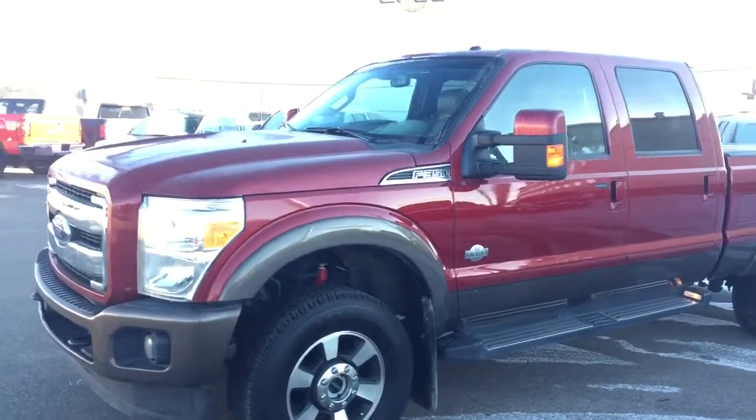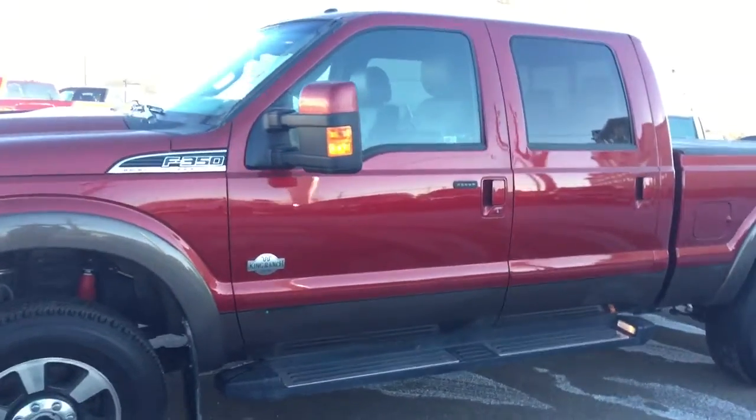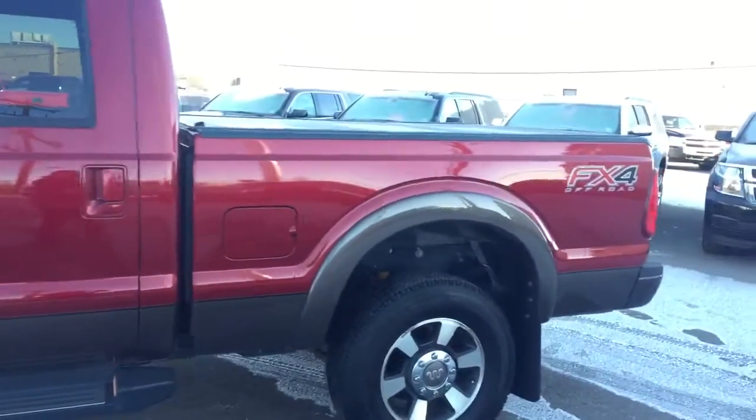Welcome to Davis Chevrolet. This is a pre-owned 2015 Ford F350 King Ranch Edition in the color red.